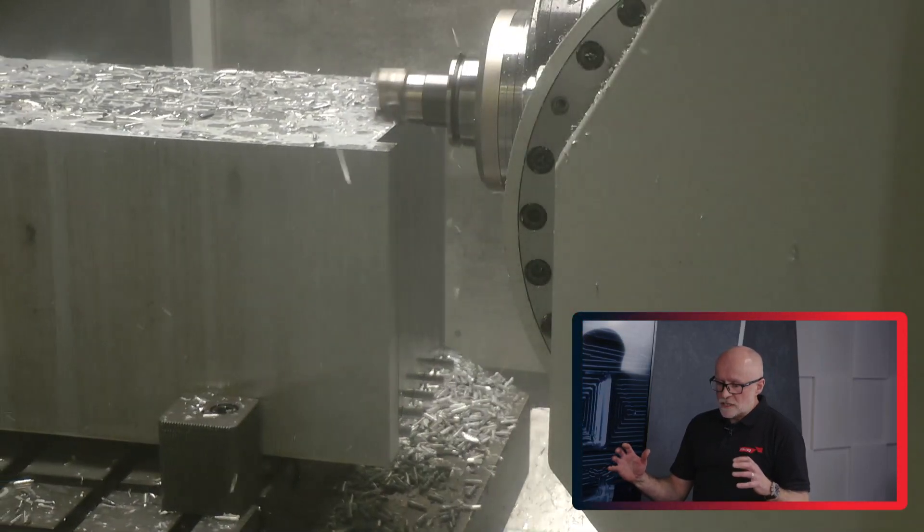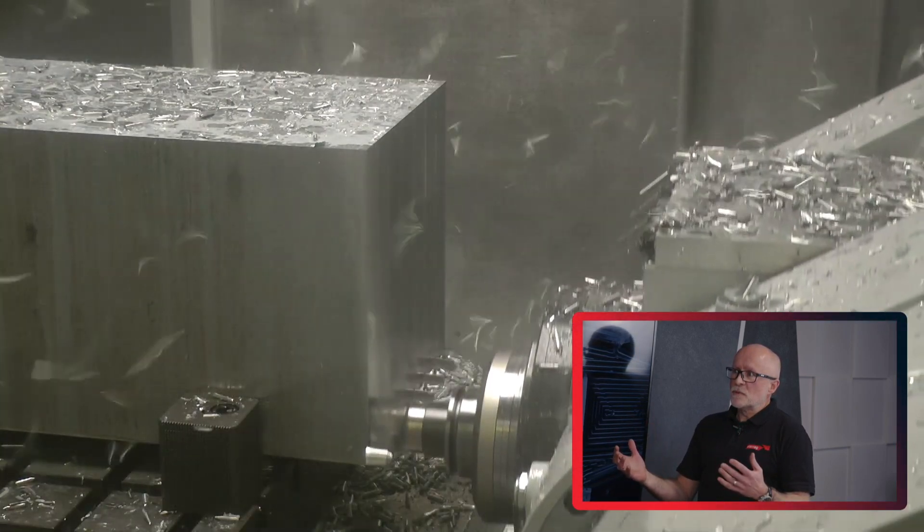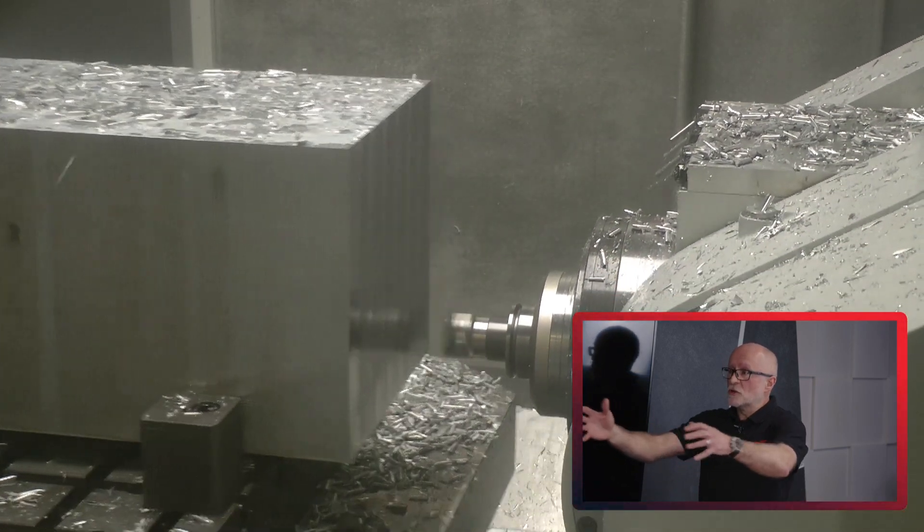We're talking about 10 to 12 litres of aluminium per minute when roughing — so an oil drum, if you like, in less than a minute. There's a lot of swarf produced; you've got to get rid of that swarf, even on the small machines. And then of course when you're actually finishing, you've got to be able to very dynamically move the machine around the pockets and the outside shapes of these parts.